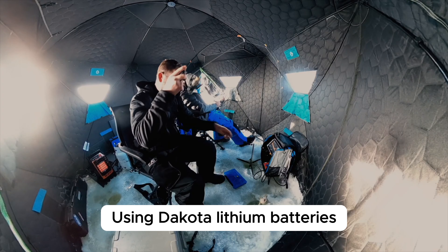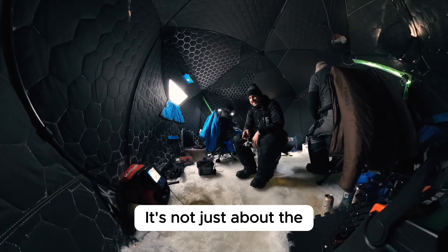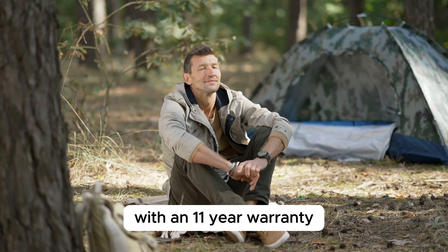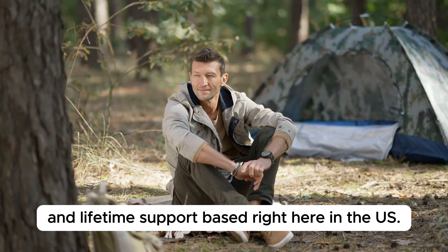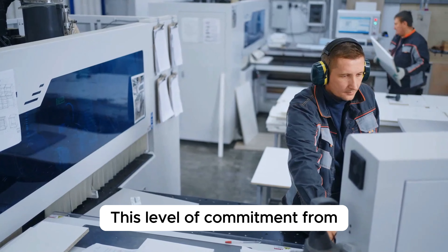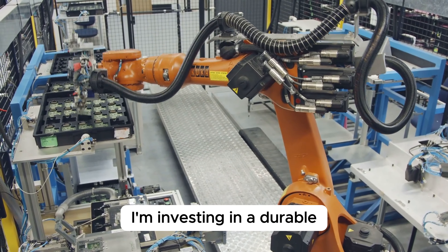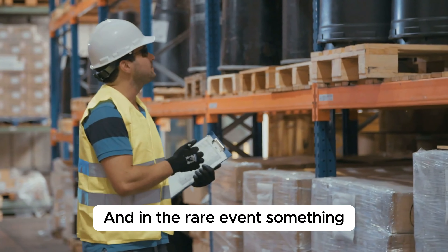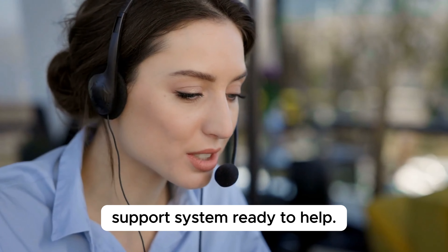Quality — using Dakota Lithium batteries, I've felt a solid sense of reliability and support. It's not just about the ruggedness of these batteries or their performance. It's the confidence that comes with an 11-year warranty and lifetime support, based right here in the US. This level of commitment means I'm not just investing in a battery — I'm investing in a durable, long-term power solution that stands up to my demands. And in the rare event something does go wrong, I know I have a robust support system ready to help.